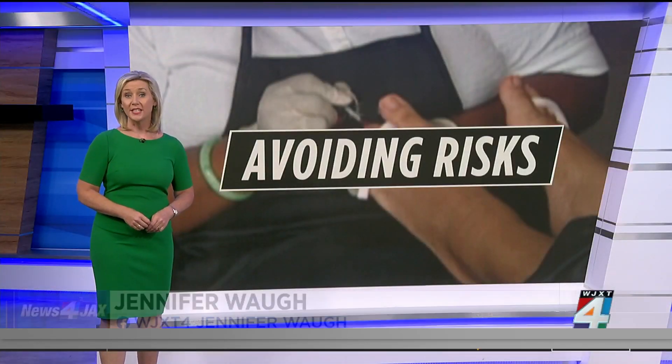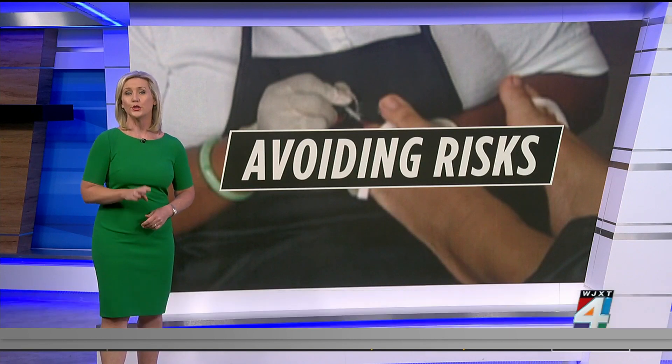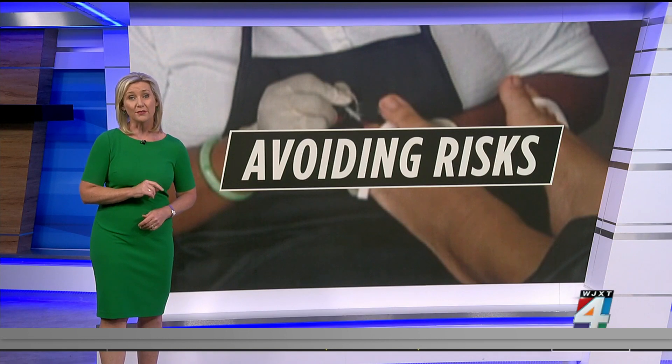It's 8:15 this morning. If you're planning to get a pedicure for an upcoming trip or just for fun, it's important to make sure that you do your homework before you go. Otherwise, you could risk getting an injury or an infection.